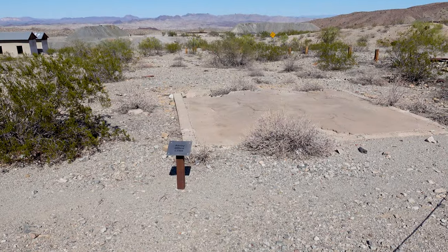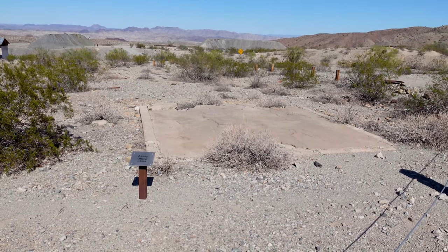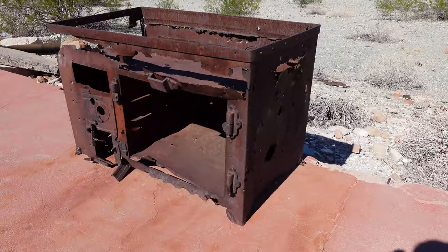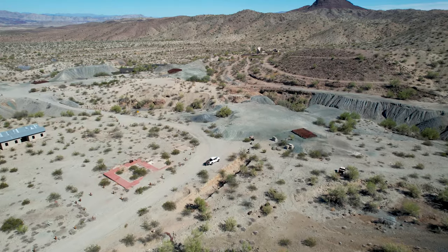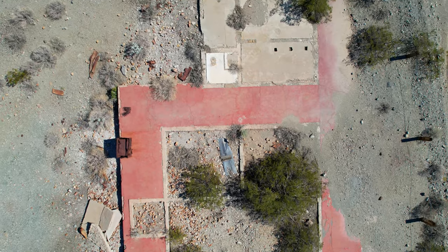Now exploring the remnants of buildings — this foundation is where the old SA office once sat on this property. Things continued well after 1912 because this would have been the ASARCO General Offices around 1929. This one does look a lot nicer — almost 100 years old though.